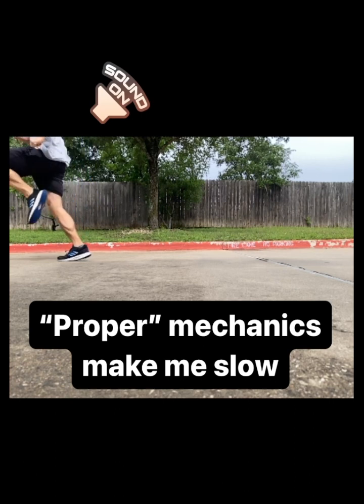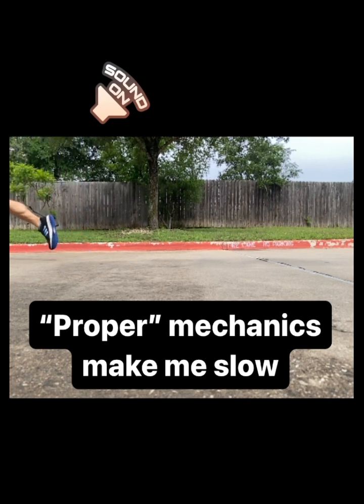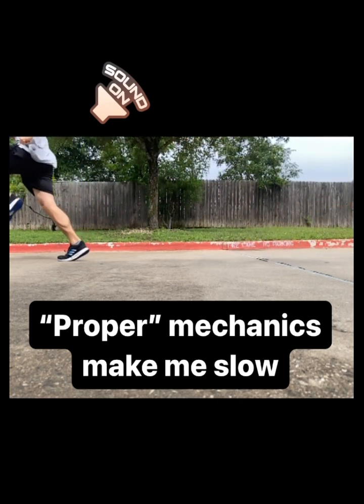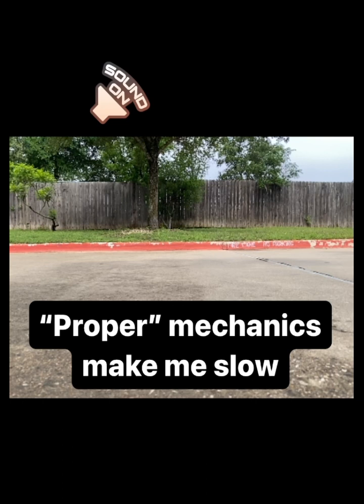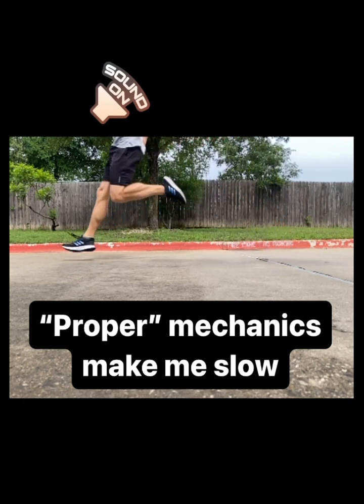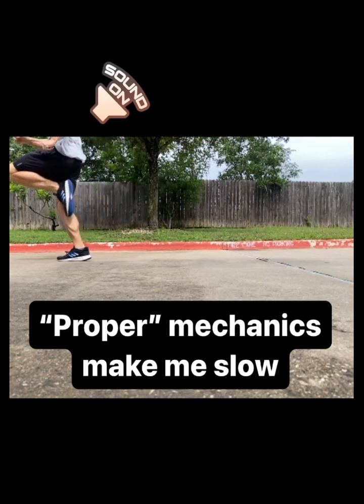Now, it is possible that if I changed my physical traits — let's say I lost weight and increased leg stiffness — then maybe my fastest mechanics would shift in this direction. So the physical development supports the technical development. That's what I want people to acknowledge. I'm not saying mechanics don't matter. I'm saying we have to recognize the connection between mechanics and physical traits.